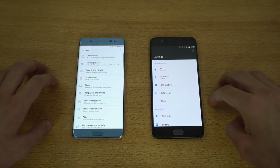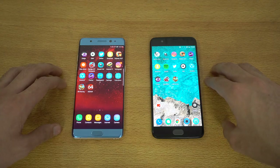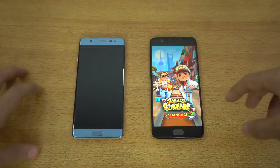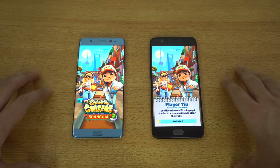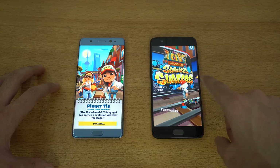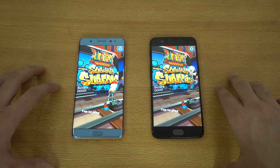We've got settings — again OnePlus 5 first. Moving on to some third-party stuff: first we have Subway Surfers with the latest app installed on both phones. OnePlus 5 done, followed by Note FE.